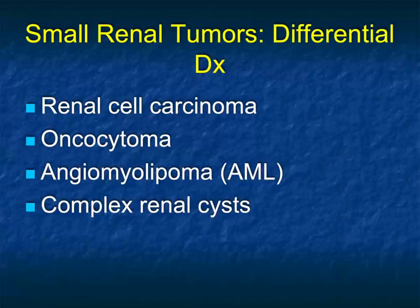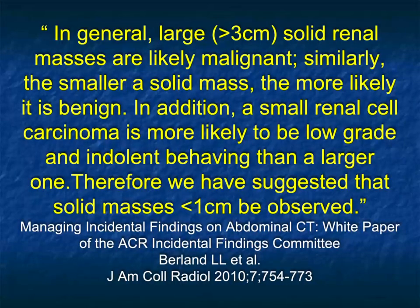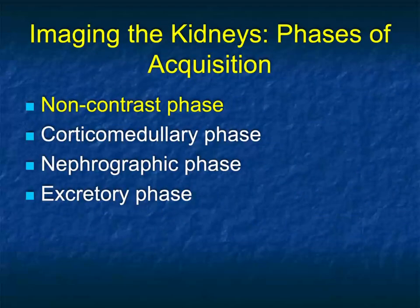Smaller tumors tend to be more challenging. They could be renal cell, oncocytomas, angiomyelipomas — typically fat-poor AMLs — or complex renal cysts. From the white paper on renal masses: large solid renal masses greater than 3 cm are largely likely to be malignant; the smaller the mass, the more likely it is to be benign. We suggest solid masses under 1 cm be observed. Smaller tumors, particularly in older patients, can be followed — these are often slow-growing with low malignant potential. If they start to grow, then you could do a partial nephrectomy. We see more and more urologists being very conservative, particularly for high-risk patients.